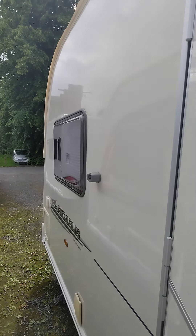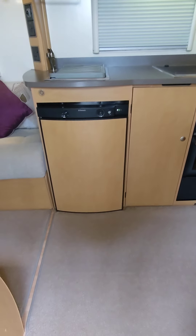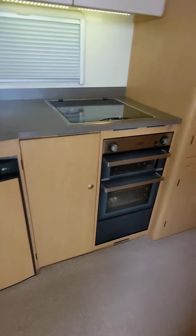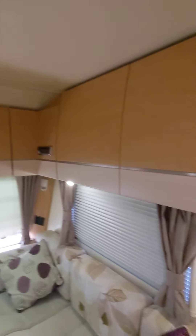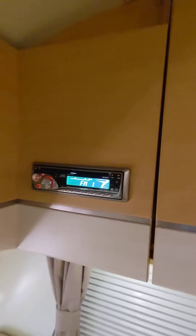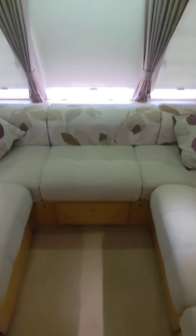Not a mark on the outside. Moving inside — again, as clean and pristine as the outside. This van came into us absolutely spotless. Fantastic storage, overhead cupboards, good tight latches. Got your radio there as well, and you've got the U-shaped seating on this one — plenty of room.